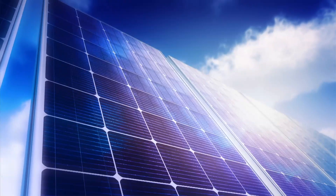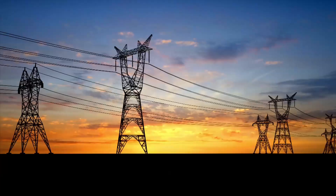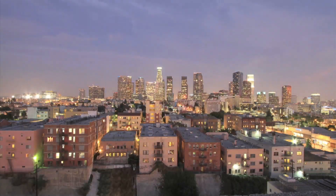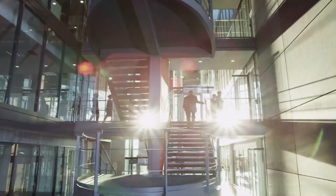We also insure solar cell manufacturers and companies that make photovoltaic film, the components in smart utility grids and electric car charging stations. And we work with the developers of the next big ideas in clean technology.